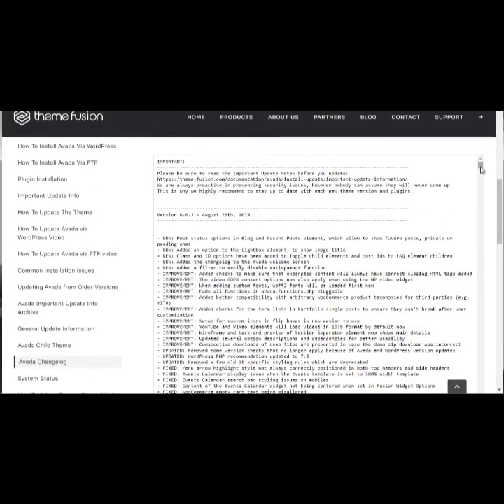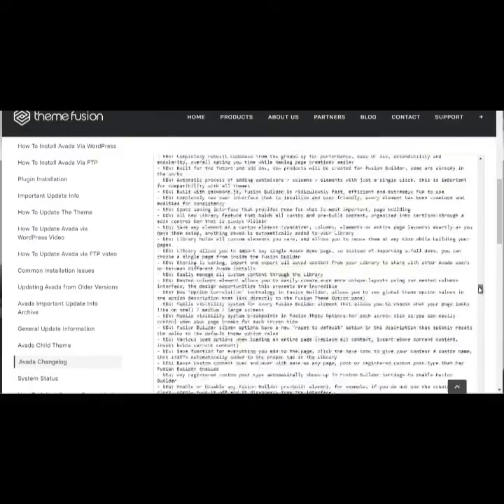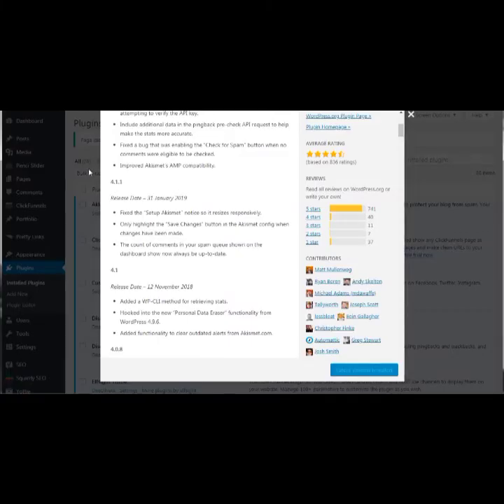Once you find the Avada changelog, scrolling to the bottom shows it has evolved beyond 2015, and scrolling to the top reveals tons of updates — the most recent being August 28th, 2019, just one month ago. That means they most likely have a team of coders working on it. That's the technique to use when finding a reliable theme or plugin.